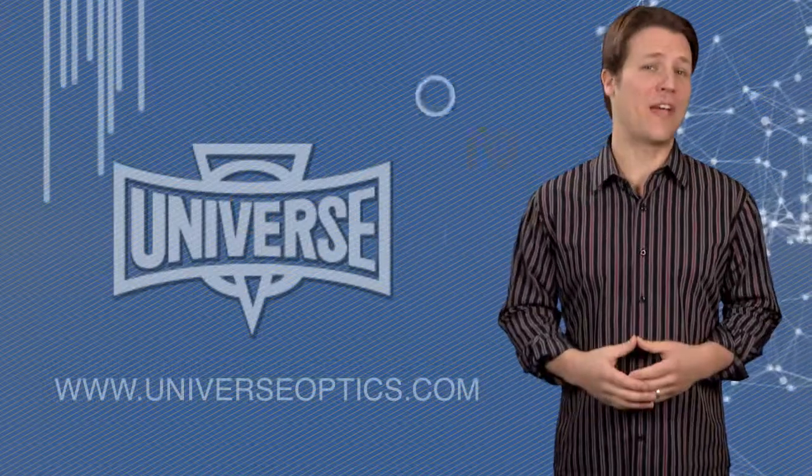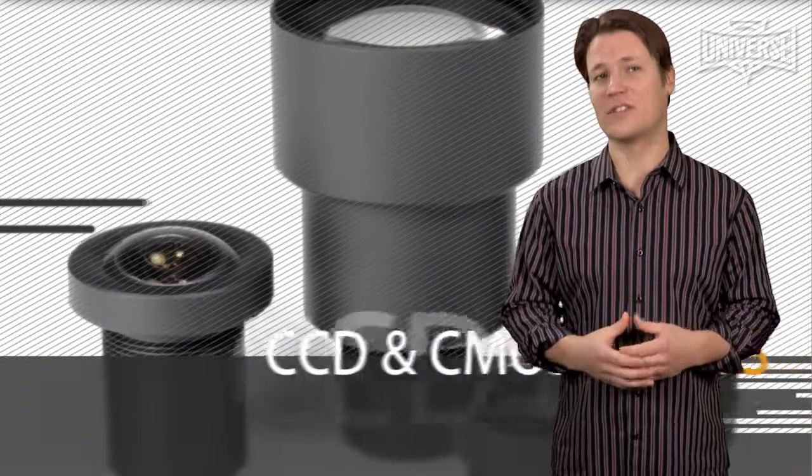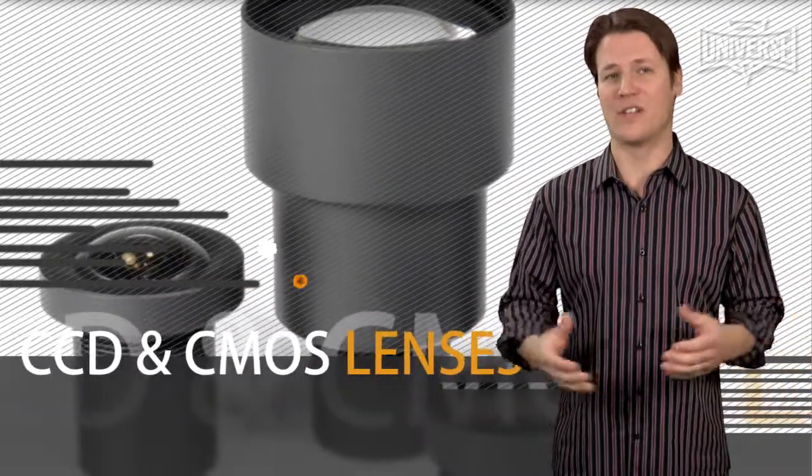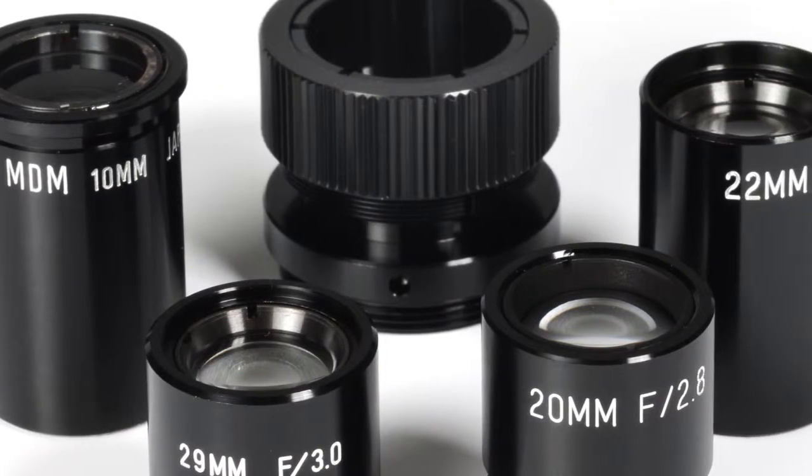Universe Kogaku designs and manufactures precision-assembled optics including CCD and CMOS lenses, CCTV and diode laser lenses, high-resolution lenses, UV lenses, mounts, filters, and accessories.